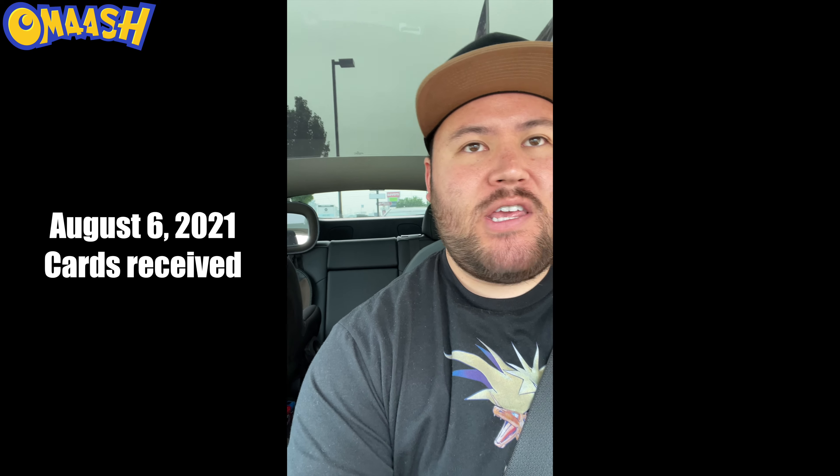Today is August 6th and I just received an email from SGC saying they've received the package. The email was very nice — it told me the amount of cards I sent, very informative, and they're on the ball. A lot better than Beckett, where you don't really get any sort of notifications. I like it.